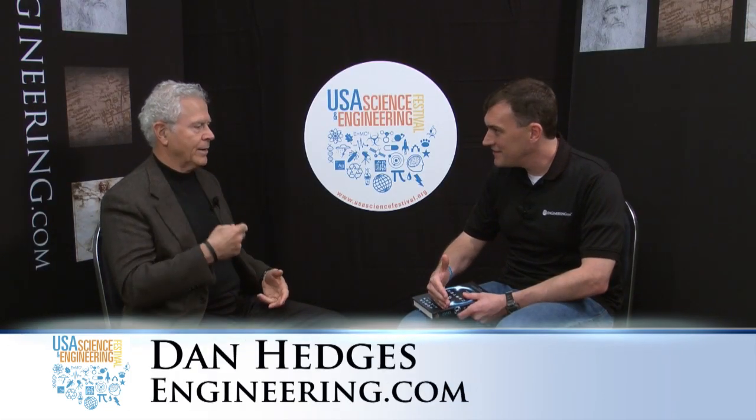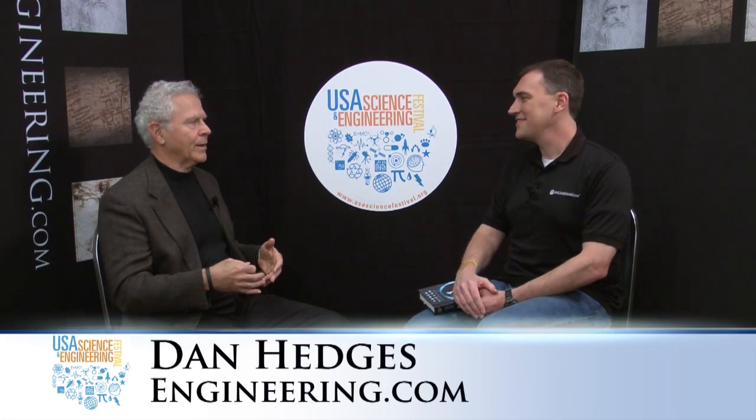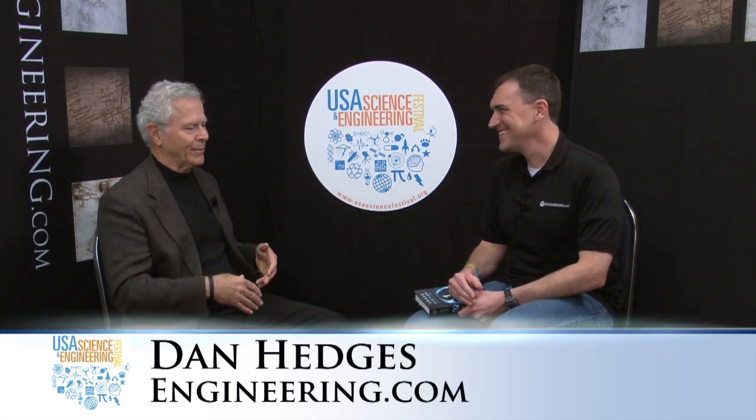NASA funded it — somewhat. They had a little extra money and they threw it my way. I bought a Macintosh computer with it. Now I've just offended half of your audience — I'm a Mac guy, I have real work to do. Just kidding, they're all good.